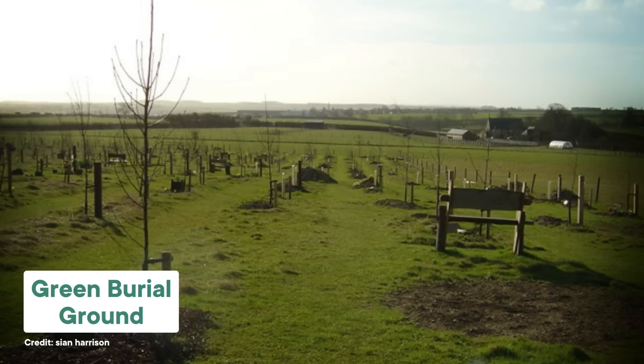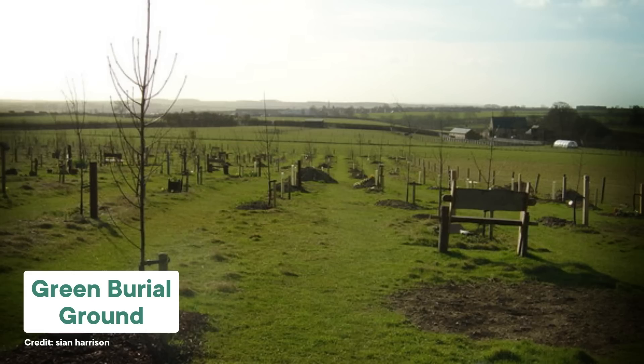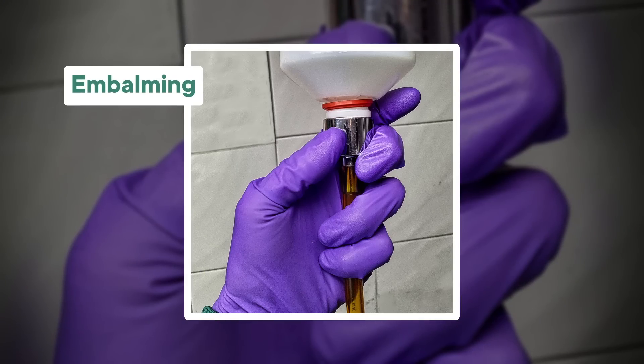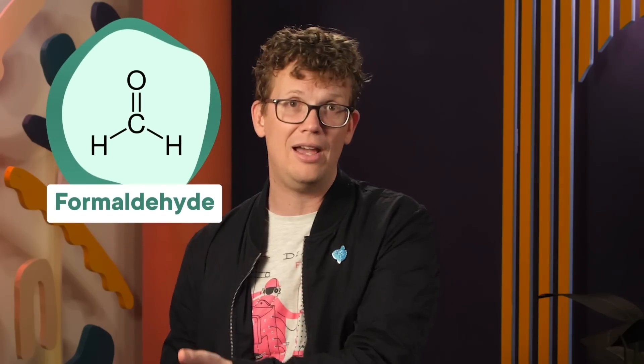The term green burial refers to the simplest way of putting a body in the ground without all the extras that get in the way of decomposition. Things like embalming, for instance — that makes the burial process less natural because you're removing the body's natural fluids and replacing them with toxic stuff that's meant to prevent decay. So as we attempt to preserve the dead, we can do damage to the living. The formaldehyde used for embalming can cause cancer, and it's not just harmful to living people — it's also harmful to the environment.